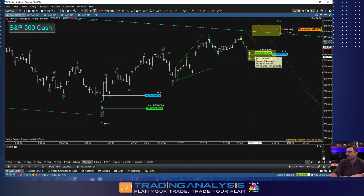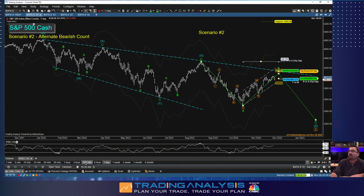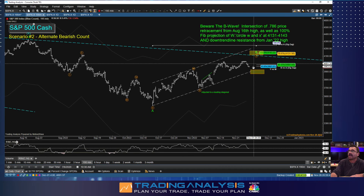All these different Fibonacci levels plus the old high from September make 4101 to 4133 key. If we do break resistance, you need to have your longs ready — your shopping list ready, knowing what stocks you want to be involved in. I'll take a look at some sectors as we dive into the markets. You better have this ready because if this thing goes, it's going to go fast.